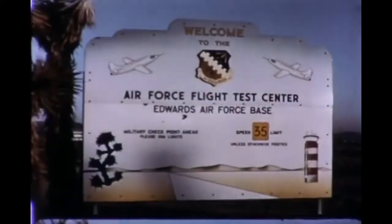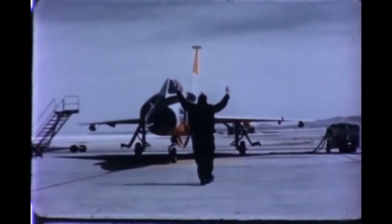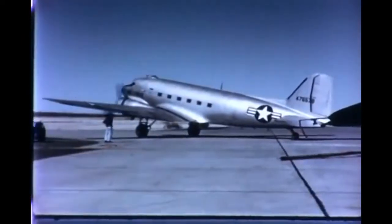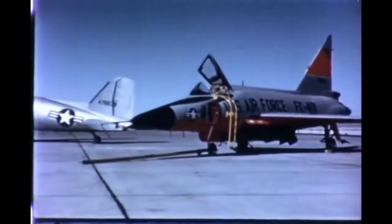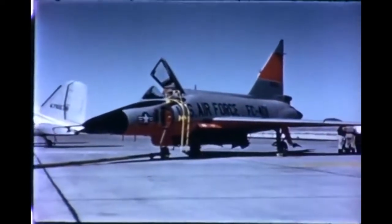Another prominent program begun during the latter part of 1956 and completed during the latter part of 1957 was the spin test program on the F-102, conducted at the Air Force Flight Test Center. The first step was begun with a series of ground tests on the deployment characteristics of a special spin recovery parachute. A standard F-102A production model underwent modification.